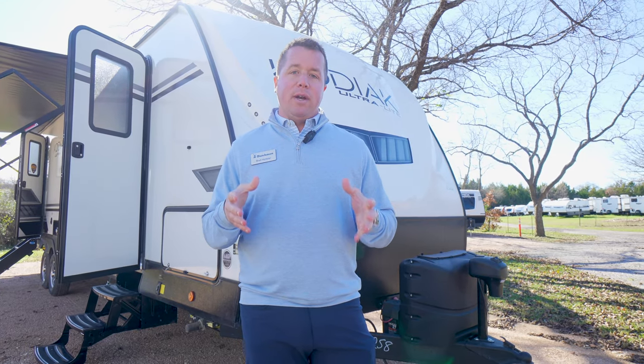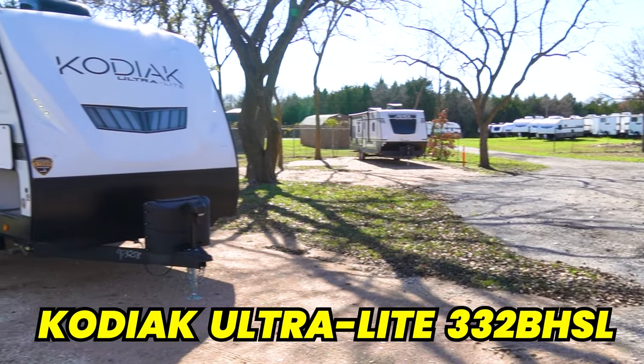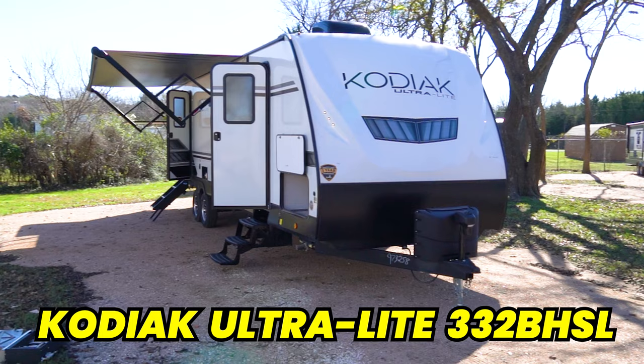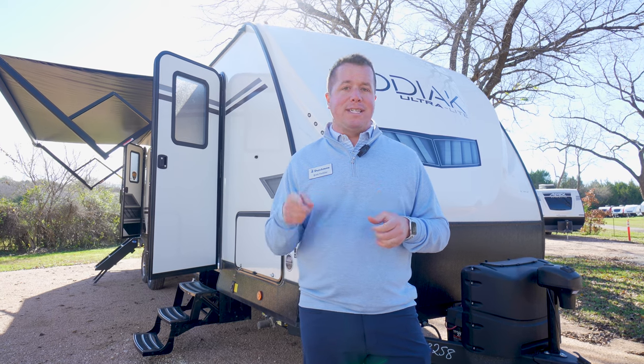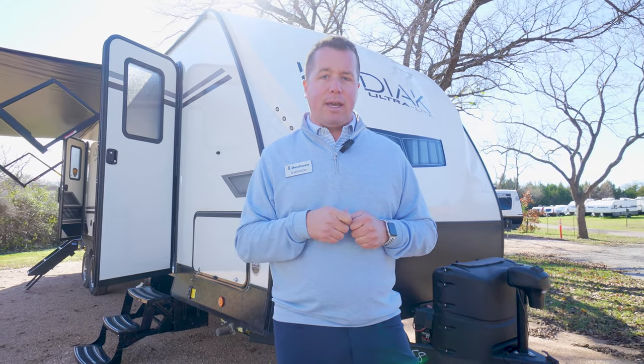Hey guys, this is Brett Hartzler here with Dutchman RV. I'm the Kodiak rep for Funtown RV, and today we are here in beautiful Cleburne, Texas. We wanted to highlight our beautiful and innovative 332 BHSL Kodiak Ultralight floor plan. It is a 33-foot coach in your box, hitch to bumper 37 feet overall, and you're only weighing in at 7,000 pounds — the lightest weight ultralight floor plan you'll find in the industry, only by Kodiak.